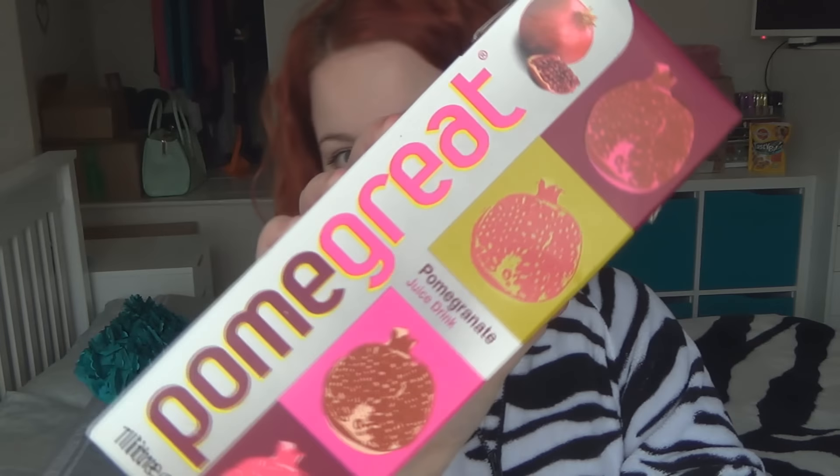They look so nice, it's just a shame they're alcoholic because I'd hate the taste. And then the last thing in the box — which was making it so heavy — is pomegranate juice. I've never tried pomegranate in my life, so I have no idea if I'll like it, but I'm going to try it because I do like fruit juices.